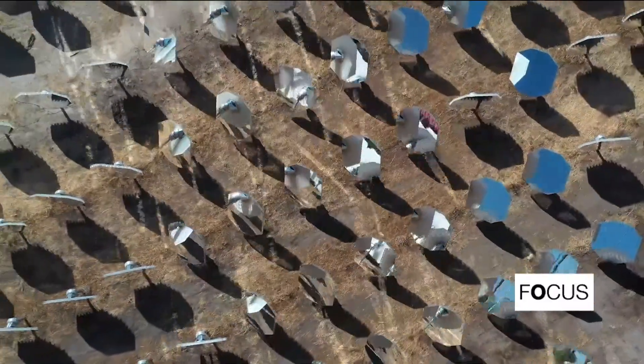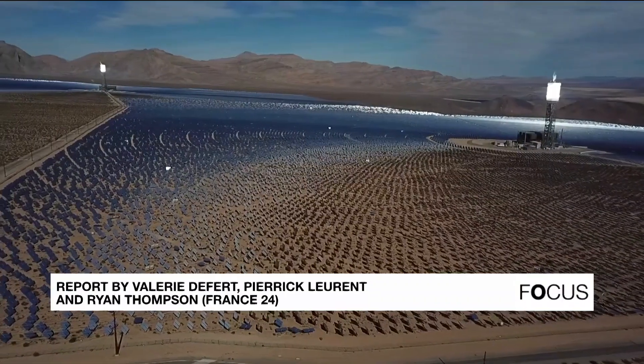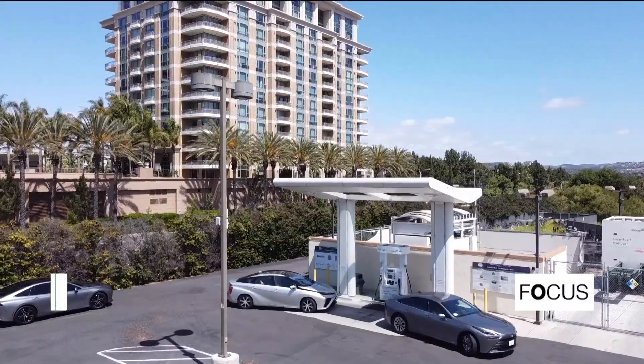But time is running out, and California must combine new technologies and renewable energies to succeed in meeting the very ambitious goals set by Joe Biden — zero CO2 emissions by 2050.